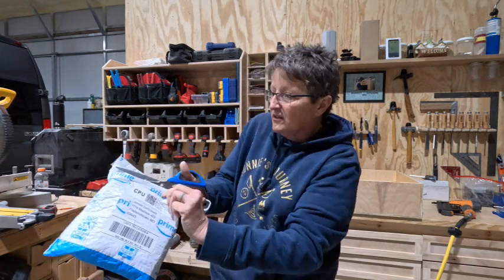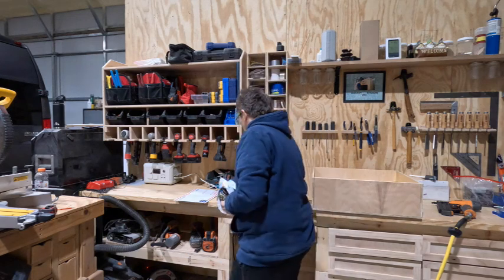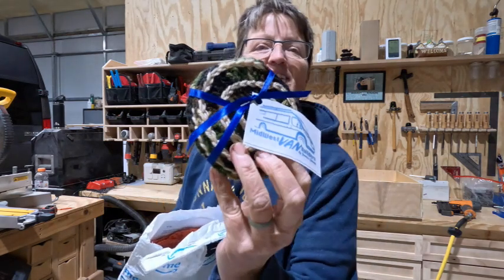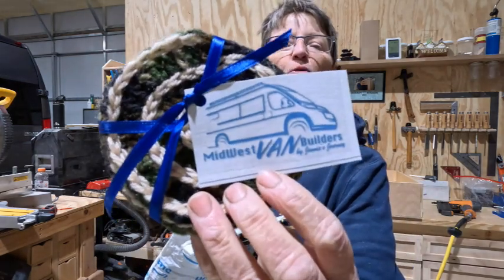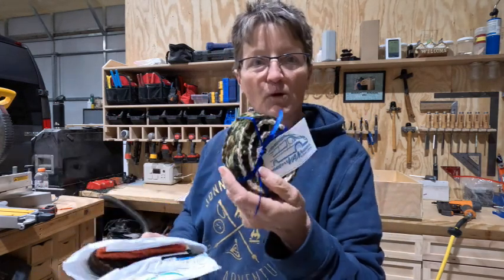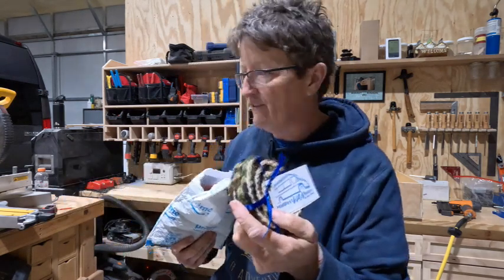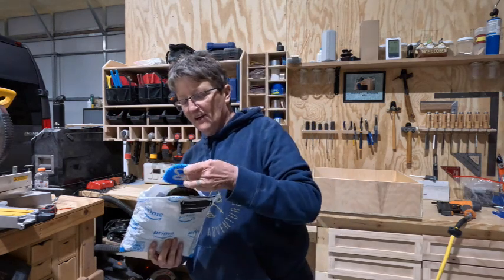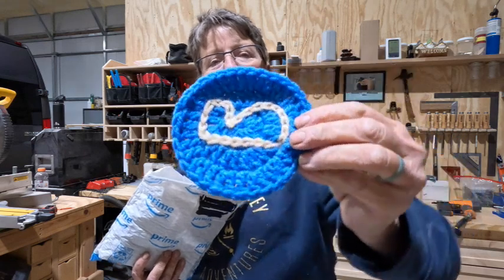Oh man, I think I almost cut it. Oh my goodness. Look at this — they are coasters! Coasters, and it's got a little Midwest Van Builders on it. Debbie Babb and I, Les and Bernadette, we were all talking about Harvest Hosts — what could we have to sell? And here's one. Look at this one — I know who that one belongs to. Bernadette.